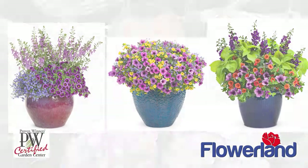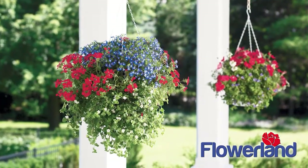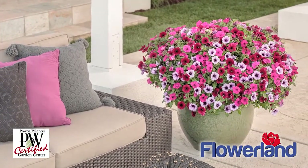Need a planter? We have what you need to nurture your plants, lawn, landscape, and garden. Pick up a house plant for your home or office. Enjoy your outdoor living space with Flowerland Furniture and Decor.